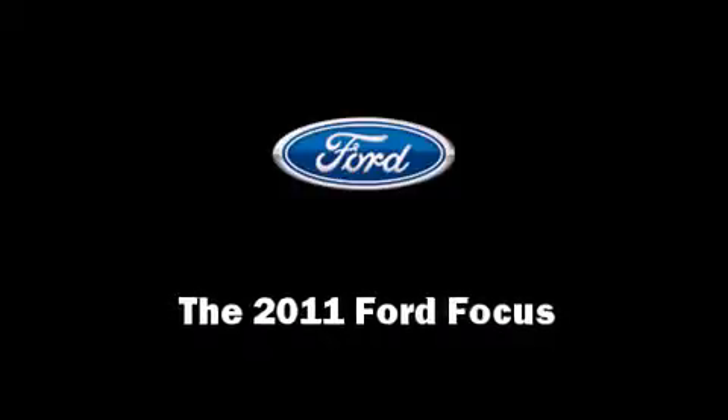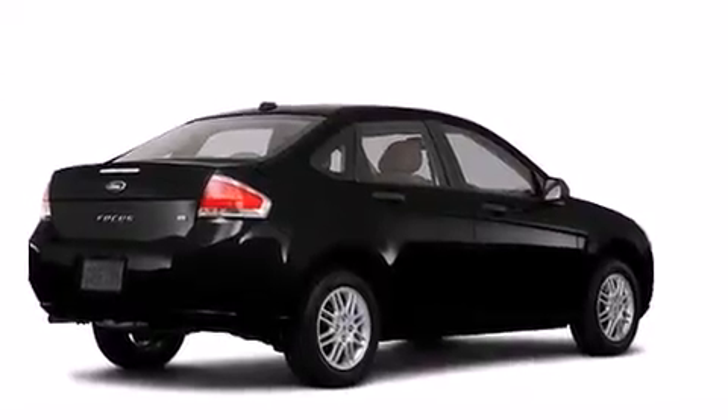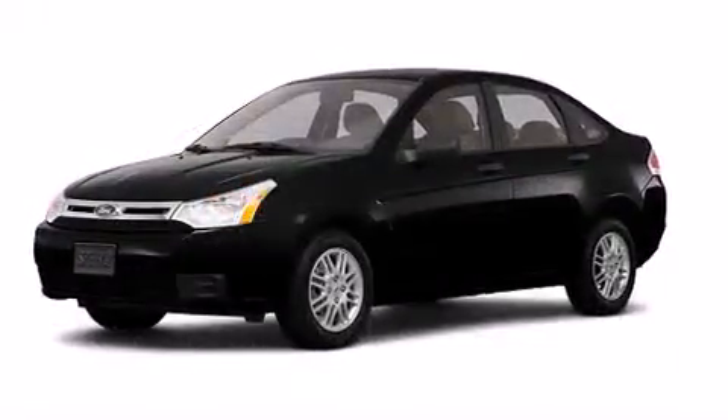Discerning drivers will appreciate the 2011 Ford Focus. This four-door, five-passenger sedan stands out among competitors in its class.